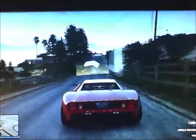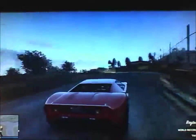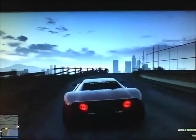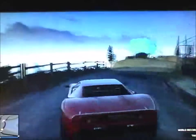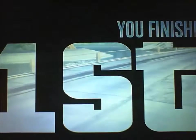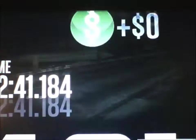This thing is pretty fast — faster than most sports and supercars with a top speed of 210. The car is able to complete the race in a pretty good time; we made it in two minutes 41 seconds.